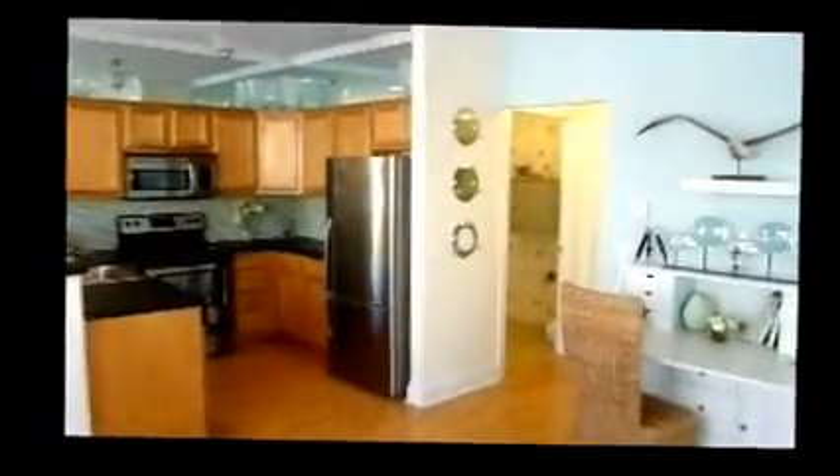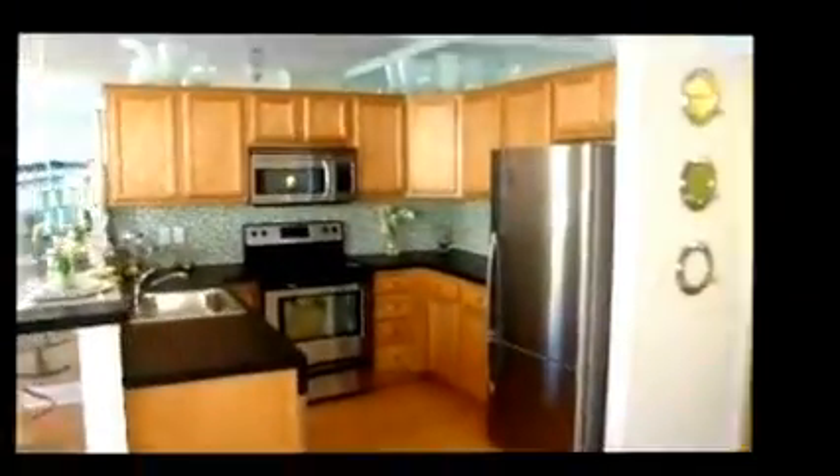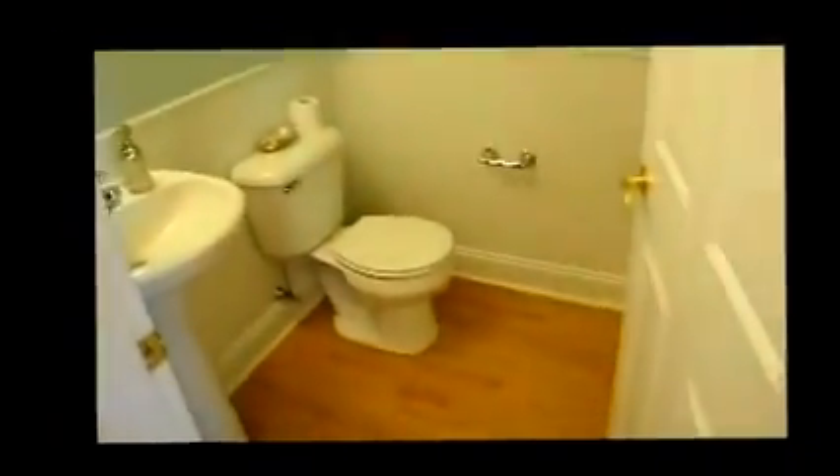As you can see, it's a wide-open floor plan with stainless steel appliances. The first floor also has a laundry room as well as a half-bath.